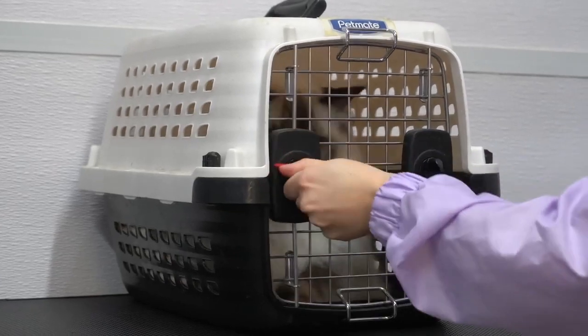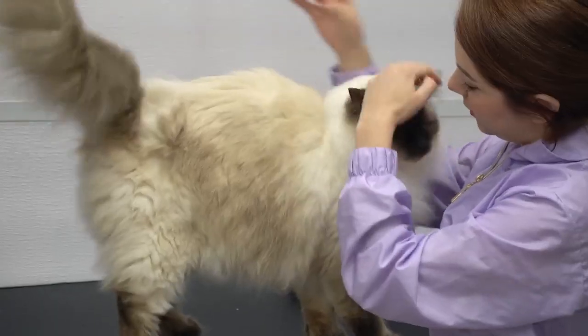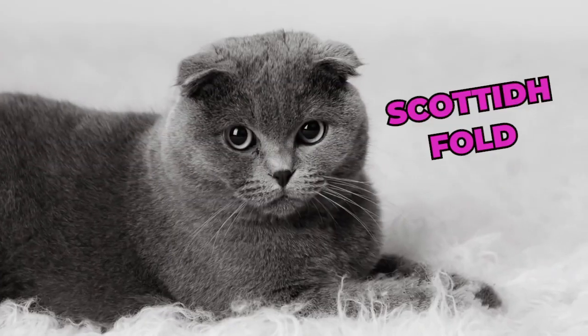But that's just the beginning — we have more enchanting breeds to explore. Stay with us as we reveal the next adorable cat. Next up, we have a breed with a distinctive look: the Scottish Fold.